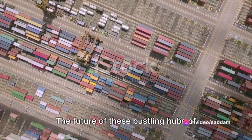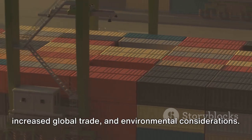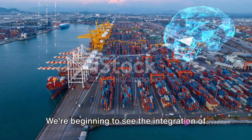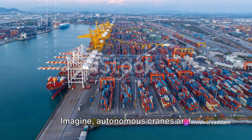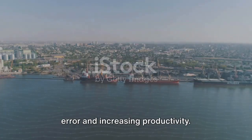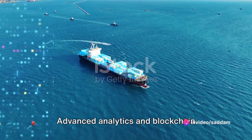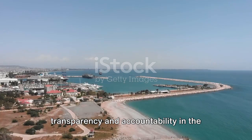As the world continues to evolve, so do our seaports. The future of these bustling hubs of global trade is a fascinating journey that encompasses technological advancements, increased global trade and environmental considerations. We're beginning to see the integration of artificial intelligence and automation in the daily operations of ports — imagine autonomous cranes and self-driving trucks moving goods with precision and efficiency, reducing human error and increasing productivity. Advanced analytics and blockchain technology are set to revolutionize how we track and trace goods, ensuring transparency and accountability in the supply chain.